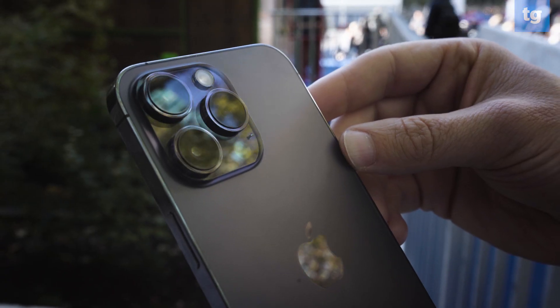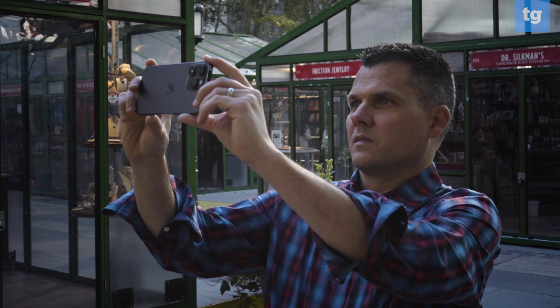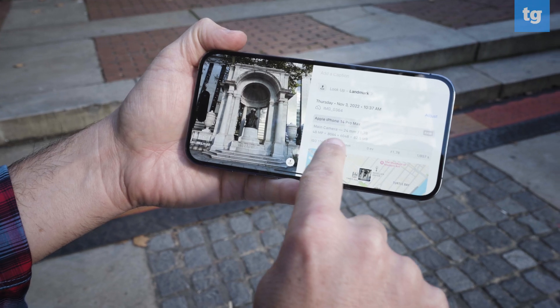The iPhone 14 Pro and Pro Max have some major camera advantages over the regular iPhone 14, such as telephoto zoom. But a new exclusive feature for this year is a 48 megapixel sensor for the main wide camera on the Pro models. And based on our testing, it produces some pretty amazing results.